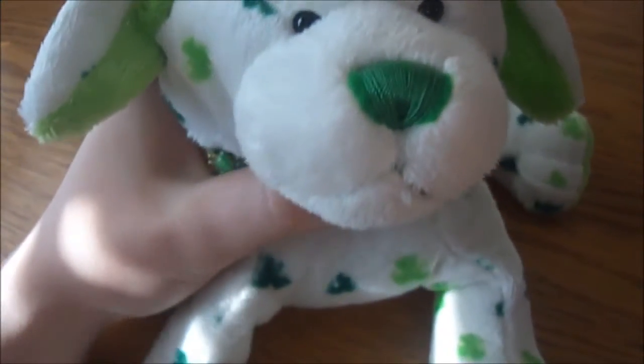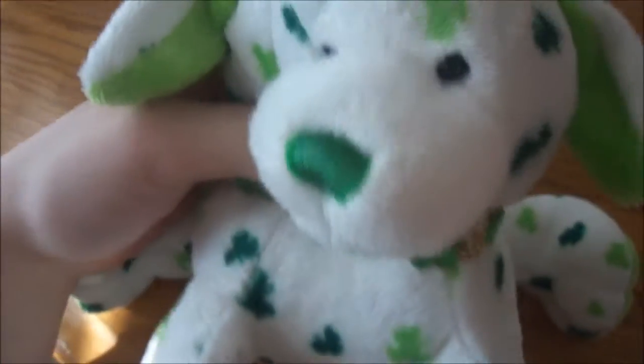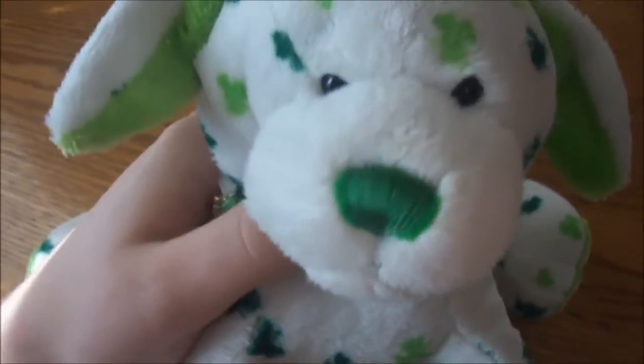I only get the ones that just kind of stand out and that I don't really have. I do have two clover puppies already, but this one did stand out to me, and I just love puppies. And my birthday is on March 17th, St. Patrick's Day, so that makes total sense.